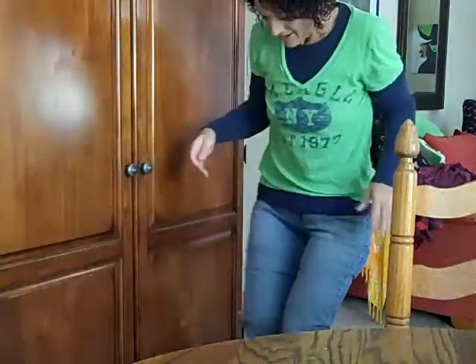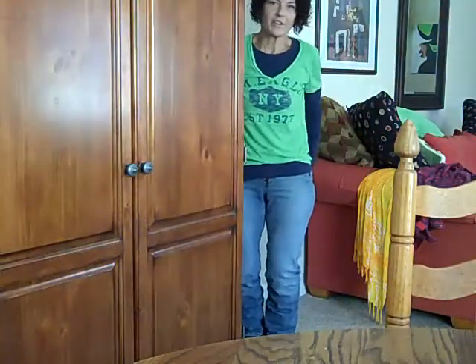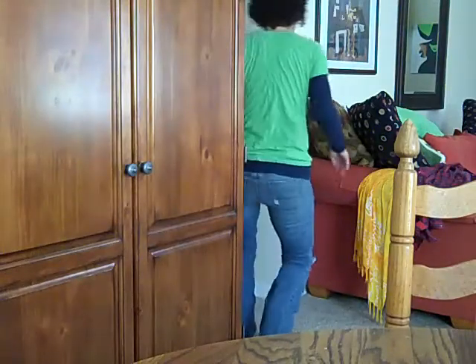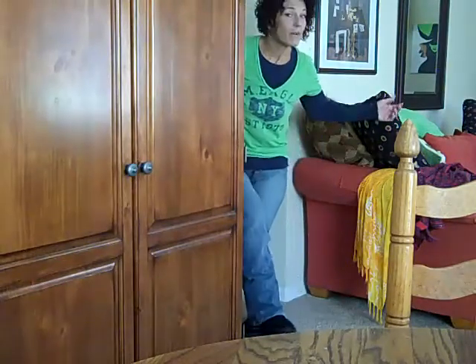I'm going to try to get my whole body in if I can. I don't know if I can or not — see if I'm back far enough. I kind of have a funny walk, you guys, but here's the side view, back, and all the way around.